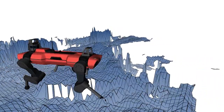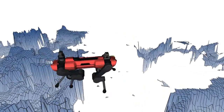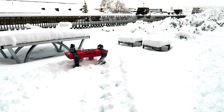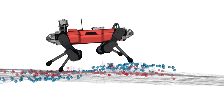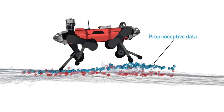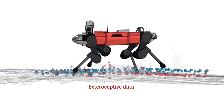But these maps aren't perfect. The depth sensors interpret soft, unstable surfaces, such as snow, as solid surfaces that can't be walked on. As a fix, the researchers trained ANYmal to revise its map when proprioceptive perception conflicted with exteroceptive perception.